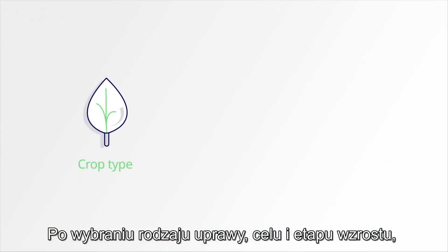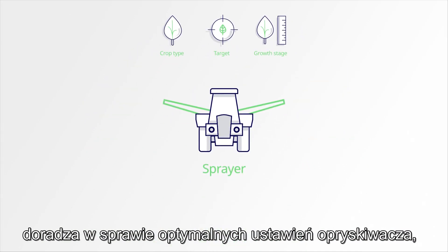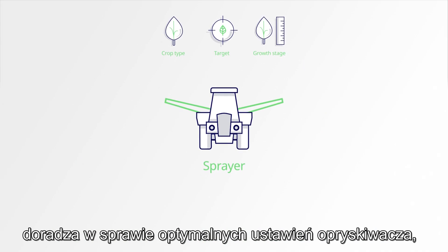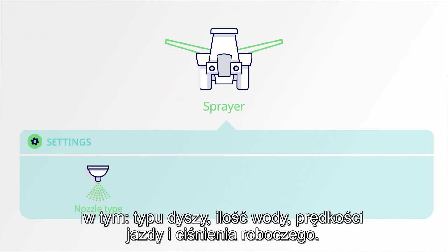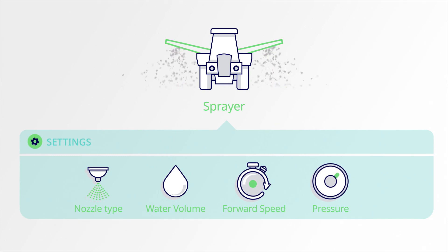After selecting your crop type, target and growth stage, it advises you on the most effective settings for your spraying equipment, including nozzle type, water volume, forward speed and pressure. And in doing so, ensures drift is kept to a minimum.